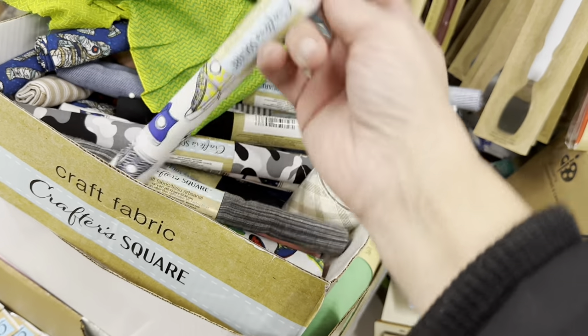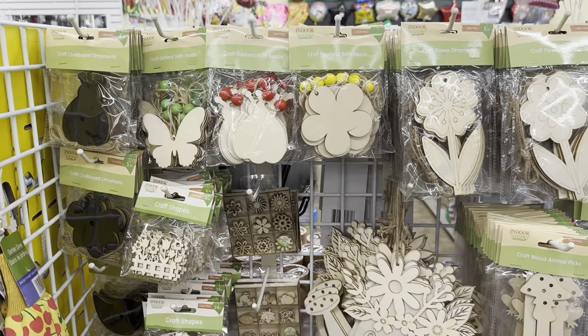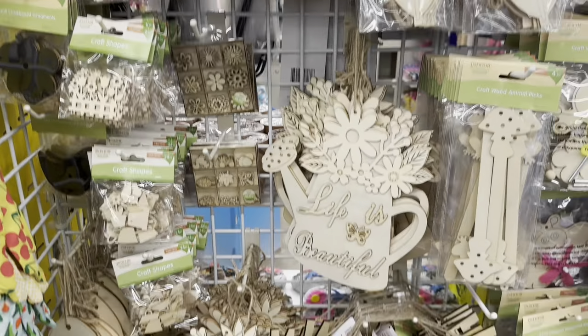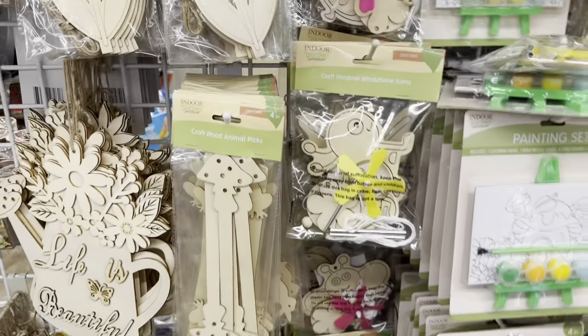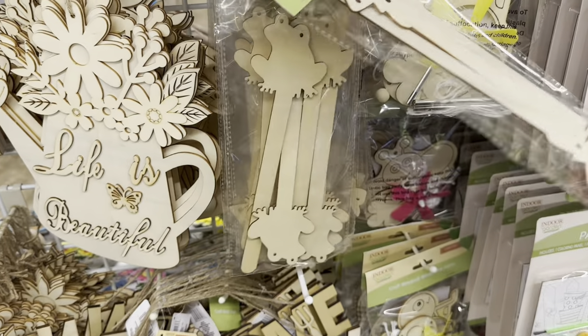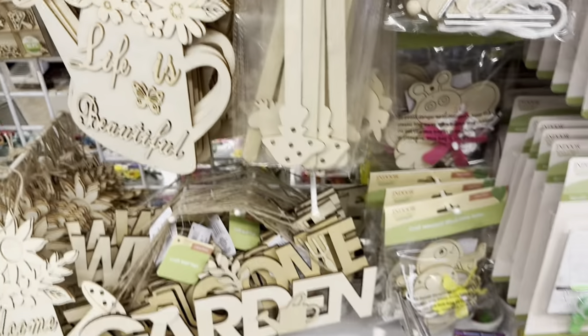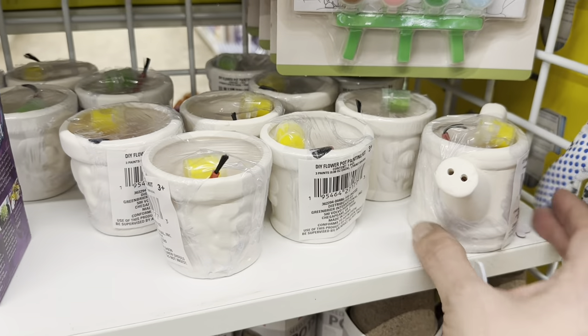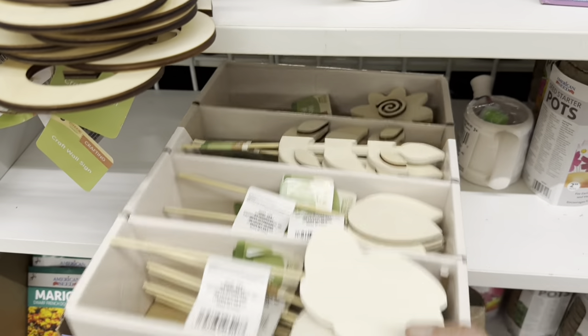And look at this awesome sneaker fat quarter fabric — amazing! We have all of this spring and crafty bits section together. Little animal and mushroom stakes and these little paint-your-own watering cans or pots.